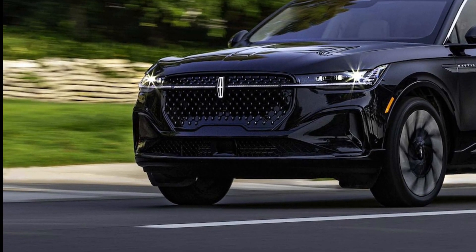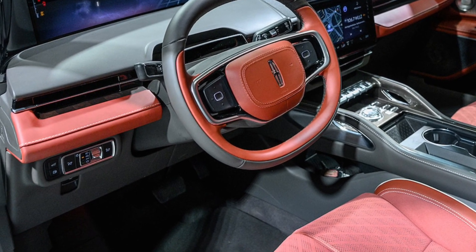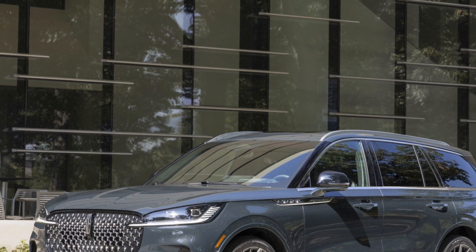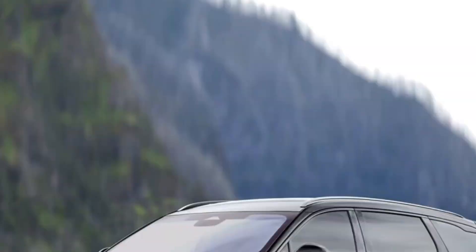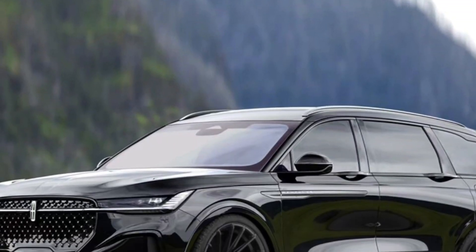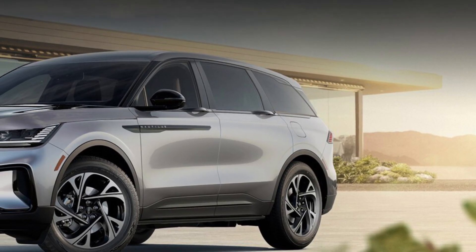Advanced driver assistance features include adaptive cruise control, lane departure warning, and blind spot monitoring. Available features include a head-up display and a 360-degree camera system. The infotainment system offers a wide range of features, including navigation, entertainment, and connectivity options.